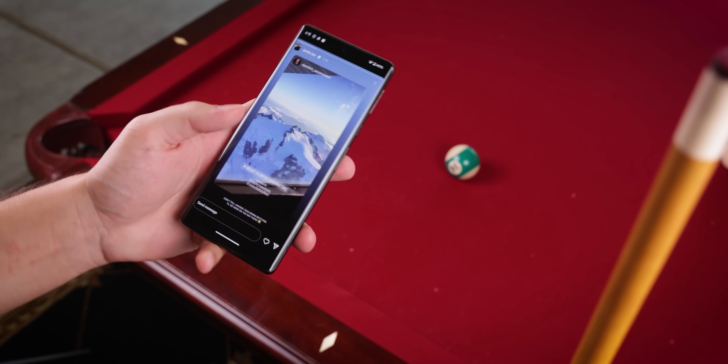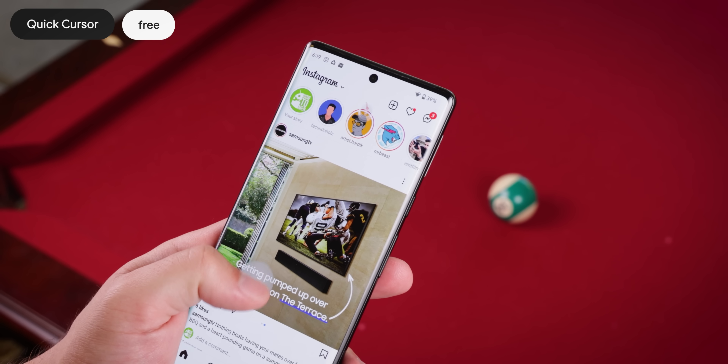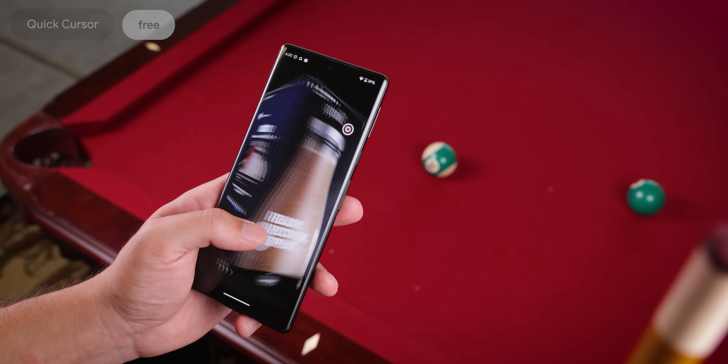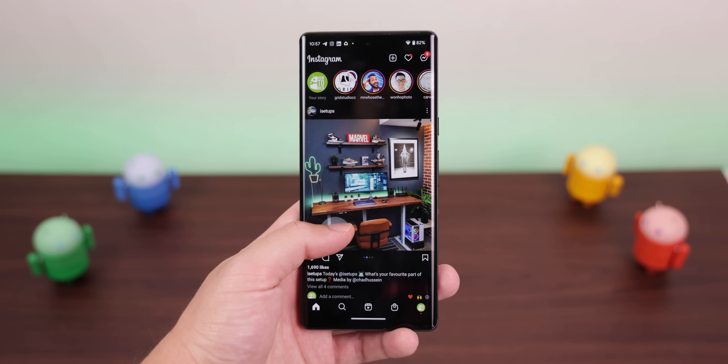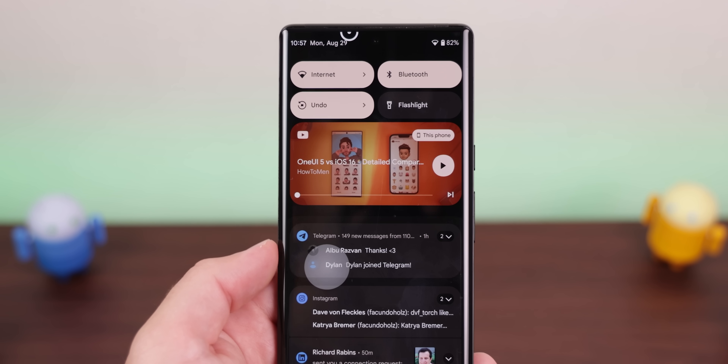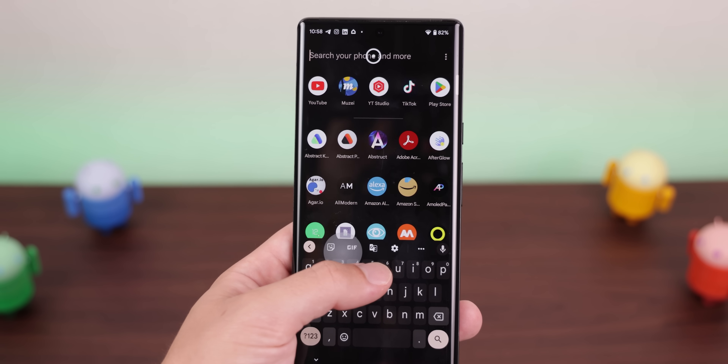Tired of playing ham gymnastics to reach the top of your screen? Well, with QuickCursor, you can simply swipe in from the left or right edge of the screen to launch a cursor, which lets you control the top half of your screen. It makes it easier to launch Instagram stories, pull down your notification shade, or use the app drawer or search bar.